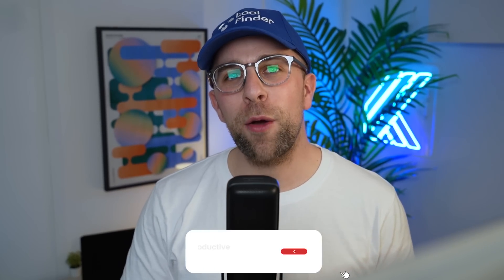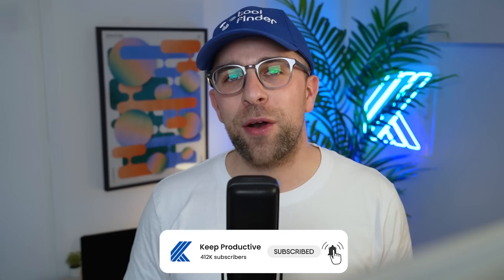I hope that was helpful. If you enjoyed this video please subscribe to the channel and make sure you're discovering tools on Toolfinder whenever you need one — whether it's for you or your team. Francesco here from Keep Productive, and I'll see you all in a future video. Cheerio!